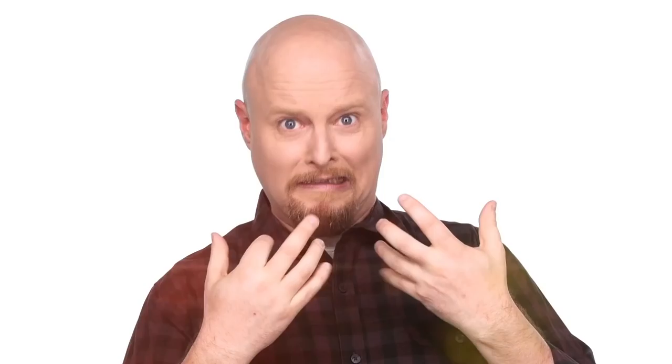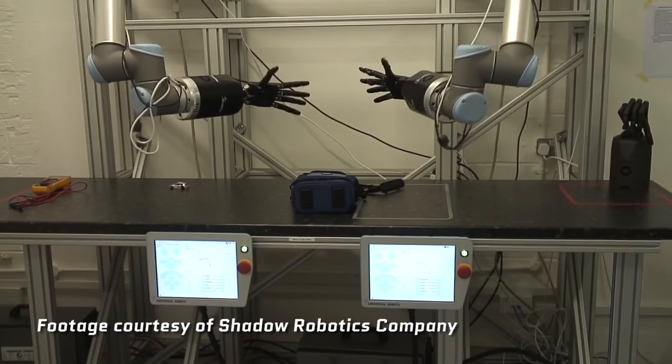One group that has been creating robotic hands for years is the Shadow Robotics Company in London. They built the Shadow Dextrous Hand. It has 20 degrees of freedom and little sensors in the fingertips so it can feel what it picks up. You might have seen them in motion with the Moley Robotics Chef — a pair of disembodied arms that supposedly can make a really mean crab bisque.